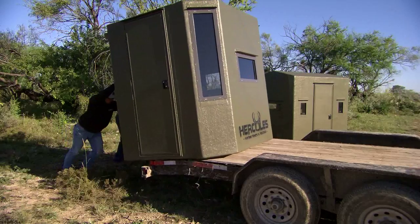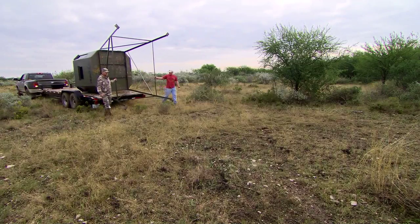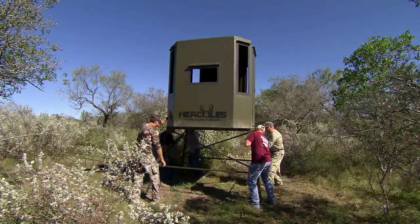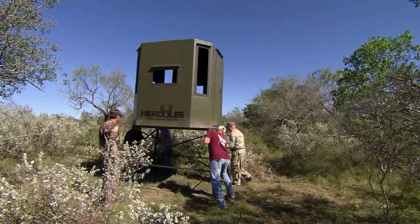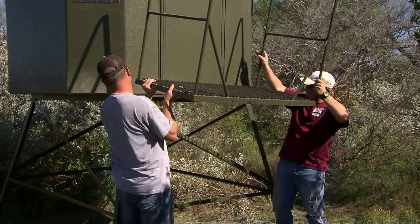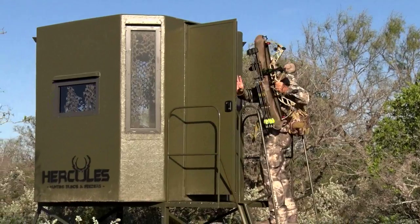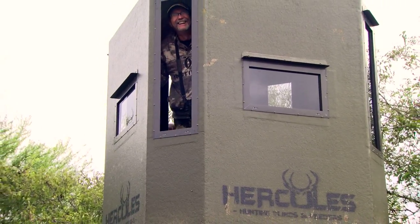One thing I want to point out when you look at a blind like this — the first thing on your mind is going to be: how am I going to move it? How am I going to put it together? How am I going to get it up there? It's not that difficult. If you've got a trailer, a truck, and a couple of guys, it just is not that difficult to get them mounted and put up. So when you start looking at a blind like this versus some of the other blinds out there, know that you've got a blind that you can easily put together, secure down, and it's going to be there for a long time.